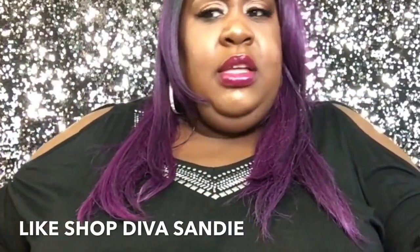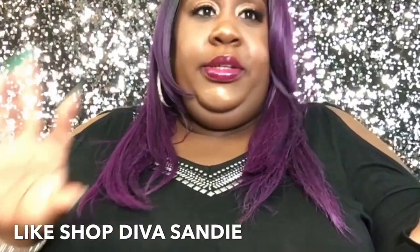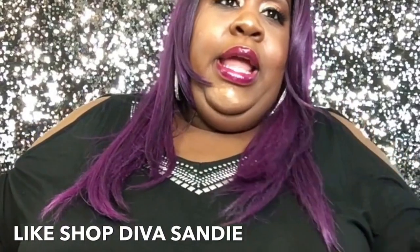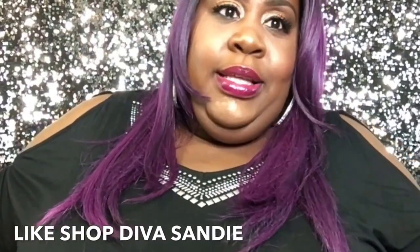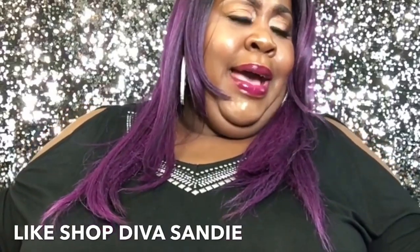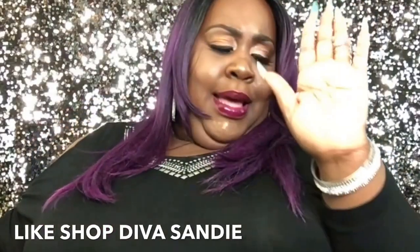I'm mad — this stuff is crap. I could have bought something else with that money. Bye, okay. Bye Lena Lash.